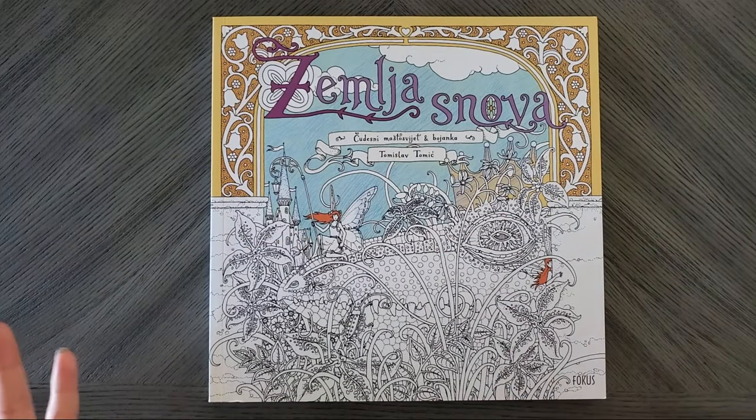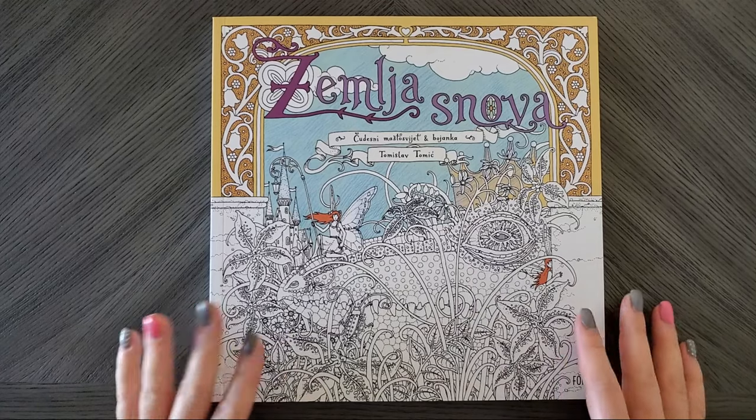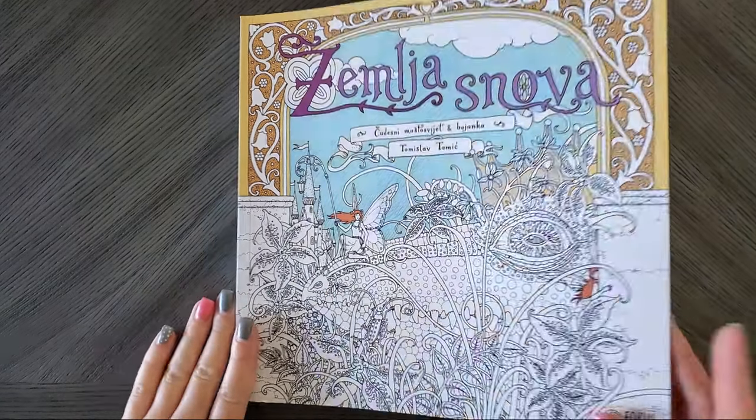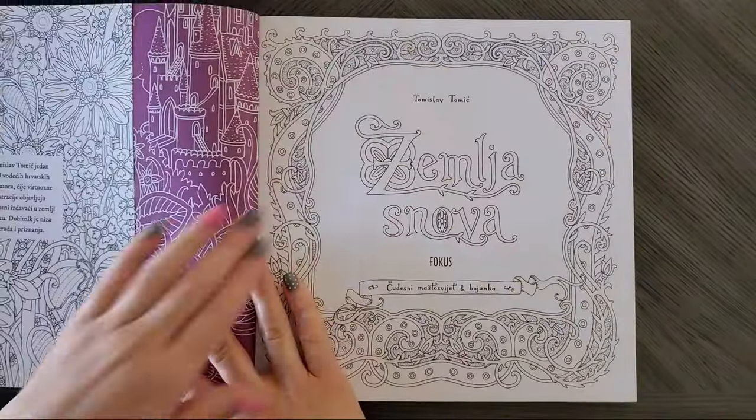So I'm going to do some flip-throughs of the books as I get them so you guys can see what makes them so freaking adorable. Let's dive in.